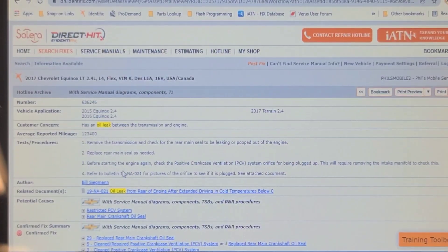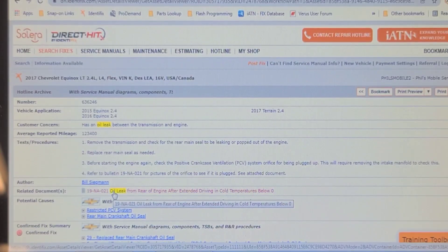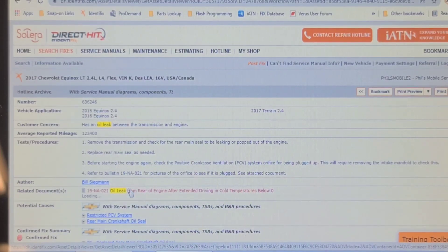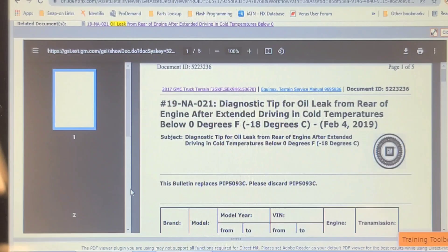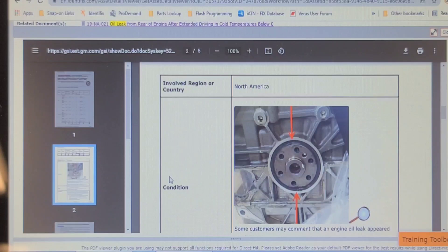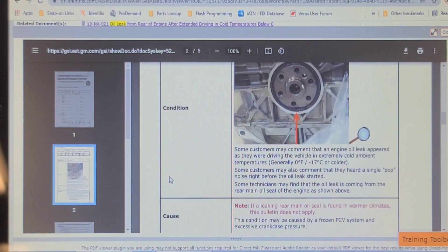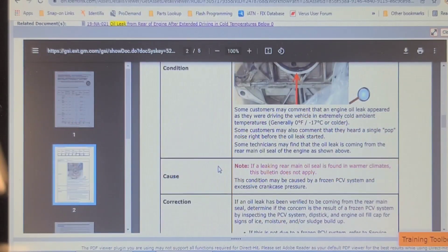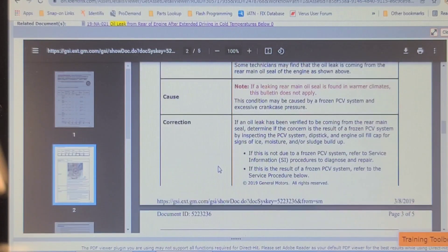Here's a case on Identifix. There's a bulletin for the oil leak from the rear of the engine. Extended driving at cold temperatures below zero — which we've had — causes the PCV orifice, which is under or part of the intake manifold, to freeze. The oil seal blows at the back of the crank. Trouble is it's now damaged the crank bearings, so it basically needs an engine.